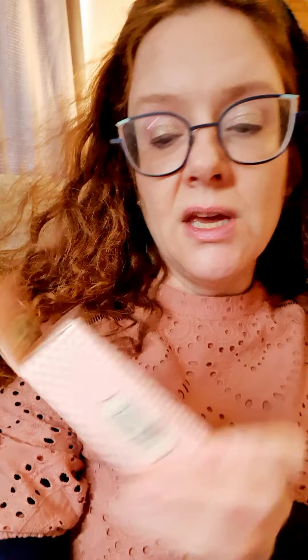I've got by the Vintage Cosmetic Company a silicone makeup sponge. I've got an e.l.f. primer, which is a face primer — mineral infused face primer, and it's clear. I've got an aniseed lip balm by Kite Nest.